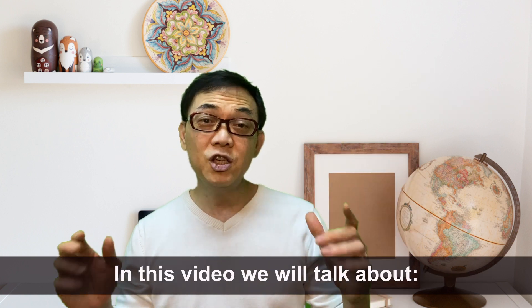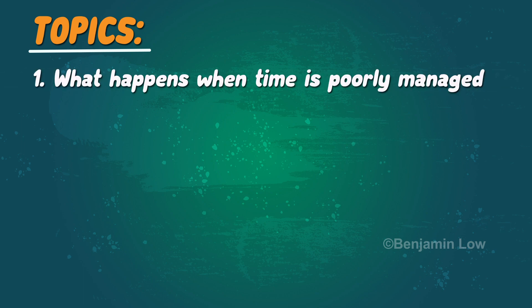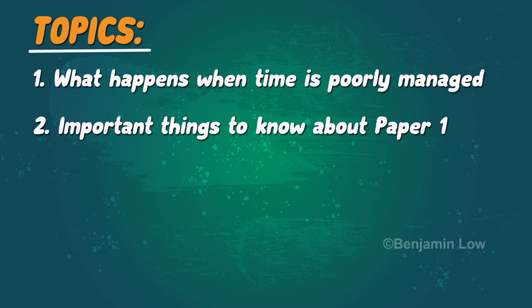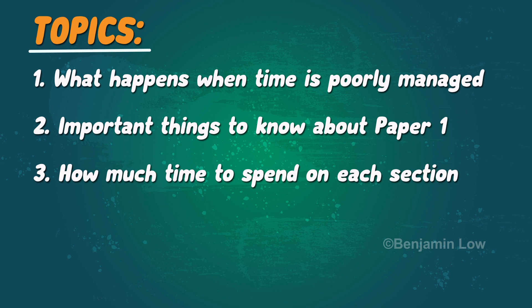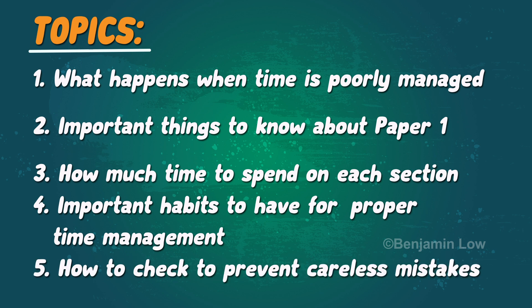In this video, we will talk about: 1. What happens when time is poorly managed. 2. Important things to know about Paper 1. 3. How much time to spend on each section. 4. Important habits to have for proper time management. And 5. How to check to prevent careless mistakes.